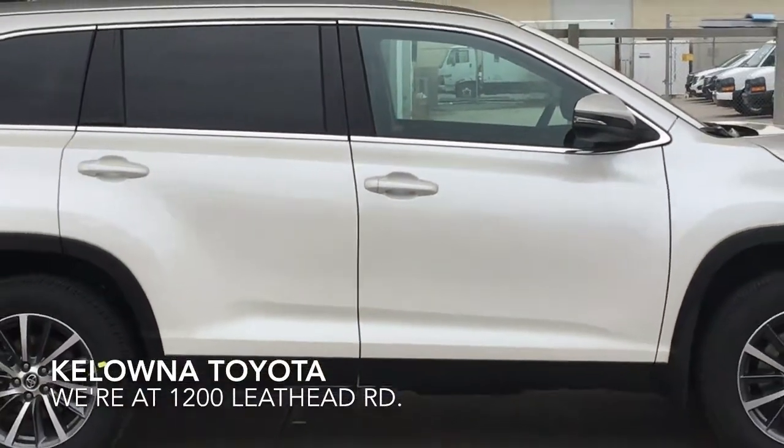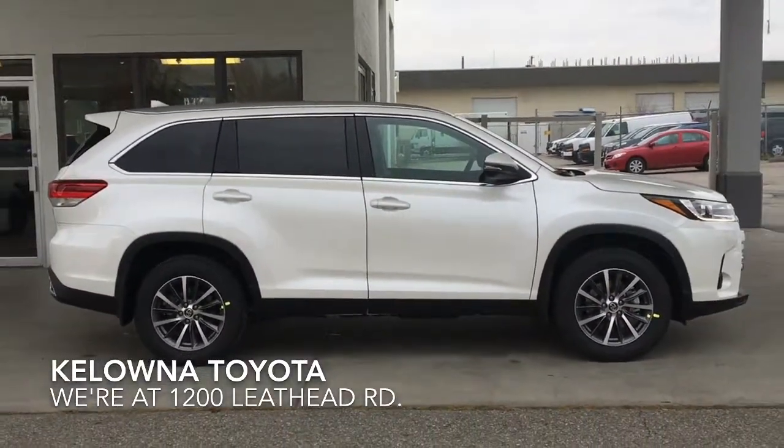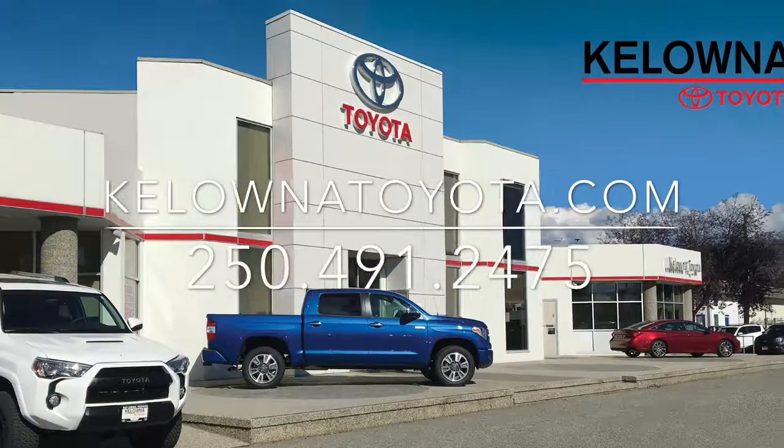Stop by today and test drive this impressive Highlander XLE, a luxury SUV with all the creature comforts, loads of carrying capacity and power to spare. We're located at 1200 Leathhead Road in Kelowna.